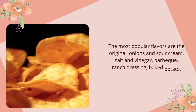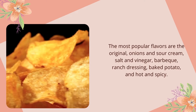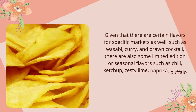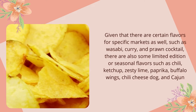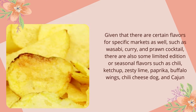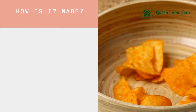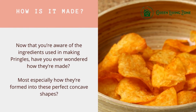The most popular Pringles flavors are original, onion and sour cream, salt and vinegar, barbecue, ranch dressing, baked potato, and hot and spicy. There are also certain flavors for specific markets, such as wasabi, curry, and prawn cocktail. Additionally, there are limited edition or seasonal flavors such as chile ketchup, zesty lime, paprika, buffalo wings, chili cheese, hot dog, and Cajun.